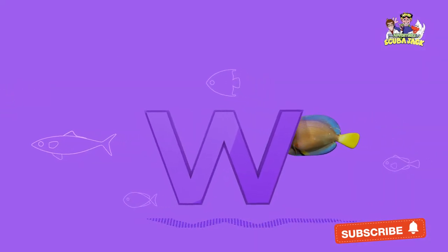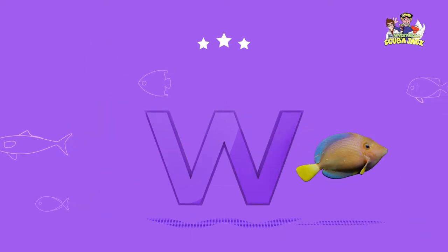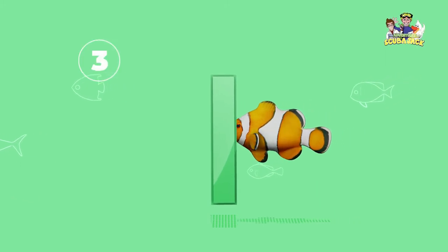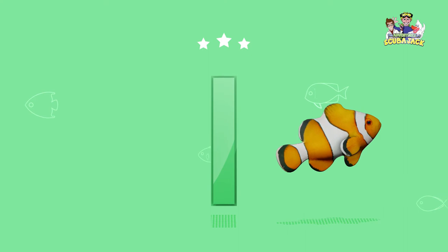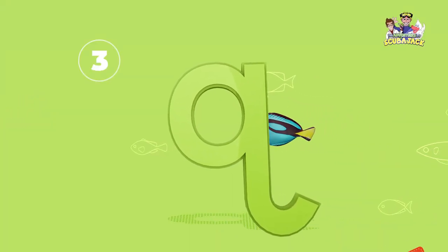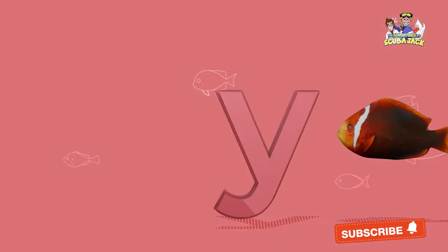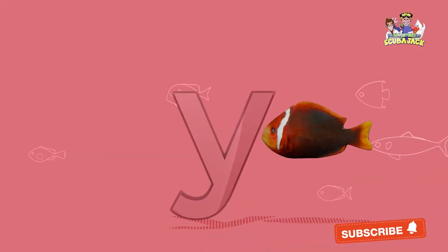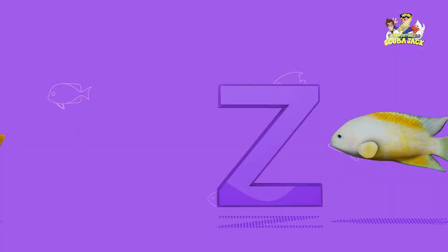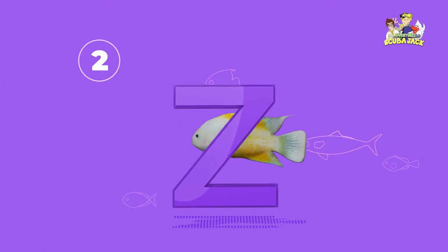What letter is this? That's right, it's a W. Yay! What letter is this? That's right, it's an L. What letter is this? That's right, it's a Q. What letter is this? That's right, it's a Y. What letter is this? That's right, it's a Z.